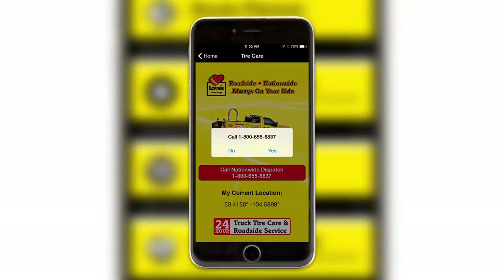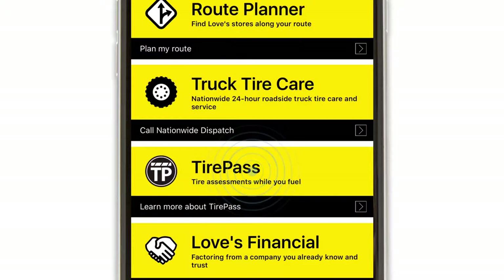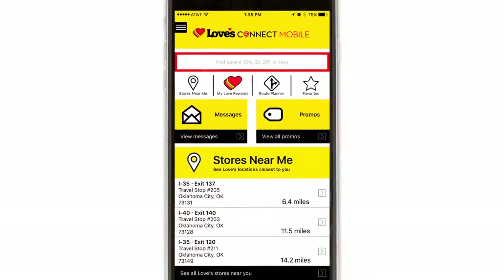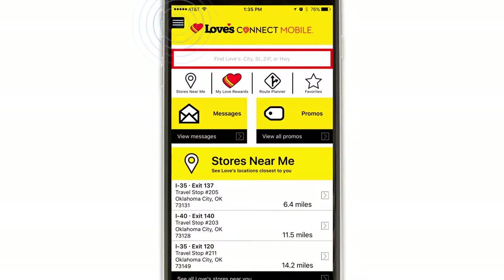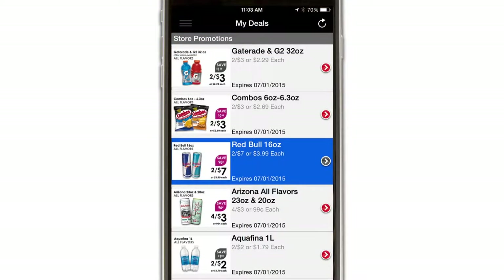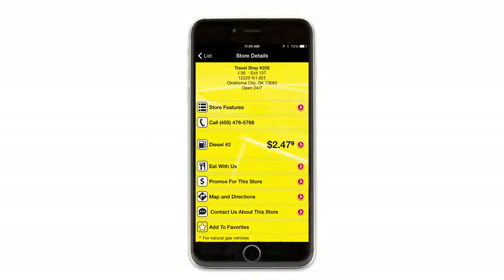It also displays your GPS coordinates. Click the Tire Pass icon to watch a video and learn more about this valuable in-lane service. With the Loves Connect app, you also have access to monthly store promotions. From the menu icon, just tap My Deals to see the promotions available to you. Individual store promotions can be searched by location and be seen in the Promos for this store section.